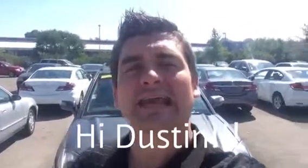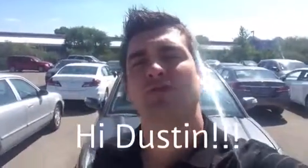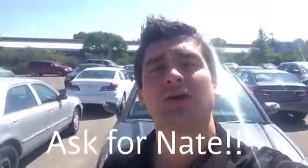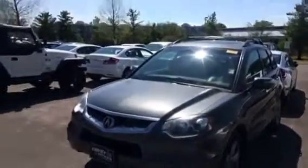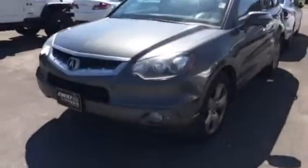Hey, what's up Dustin? It's Nate here at Crest Honda. We just spoke on the phone — I'm going to give you a quick walkaround on the 2009 Acura you inquired about. It just came in on trade, that's why they have a stock picture. This is actually before cleanup, before any servicing.